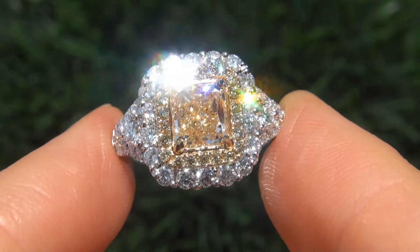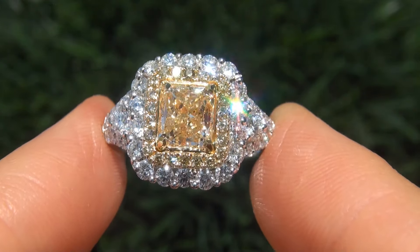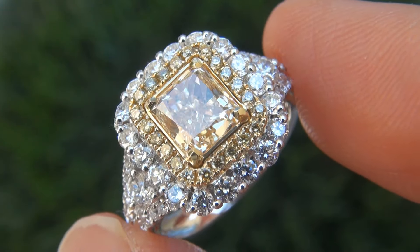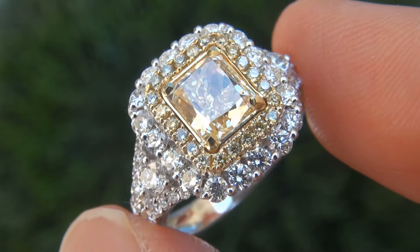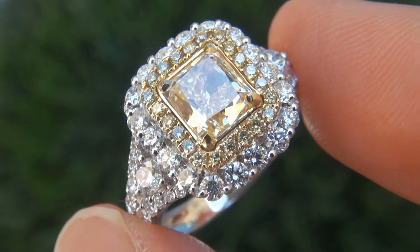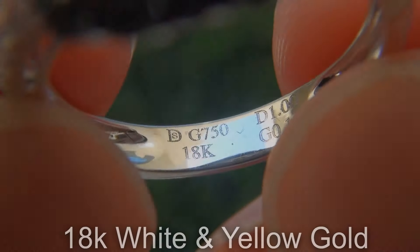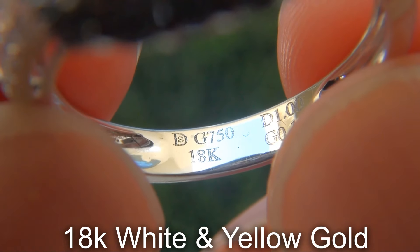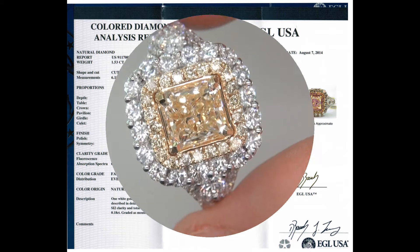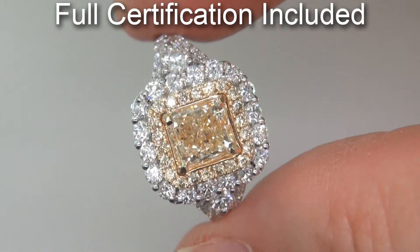As you can imagine, our consignor paid an absolute fortune for this ring and is hopeful to recover at least $47,000. Our gemologist also checked and verified every aspect of the ring and confirmed that it is a genuine untreated natural VS2 clarity fancy yellow diamond accented with 100% natural diamonds, and the setting is heavy solid 18 carat white and yellow gold. Included with the item are both the EGL USA report and a certified jewelry report that documents the authenticity, quality and characteristics of the ring.